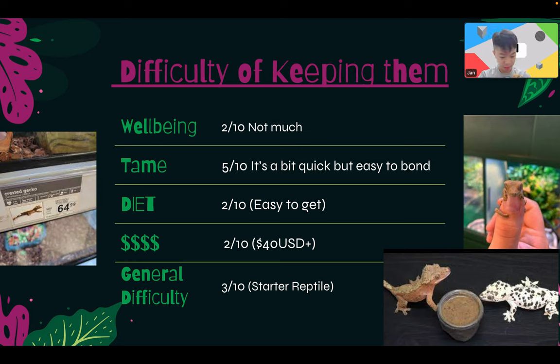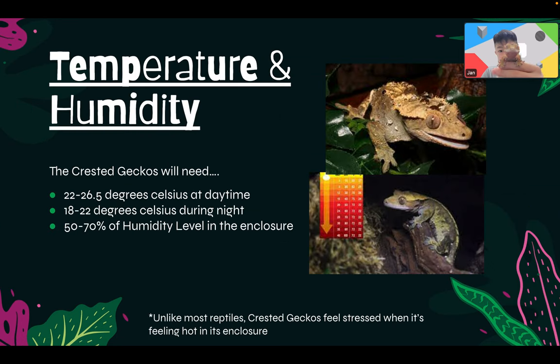The price is not too expensive since it's one of the beginner pets. General difficulty — it's a very easy reptile to start off with, and I strongly recommend choosing a crested gecko as your first reptile.